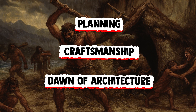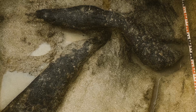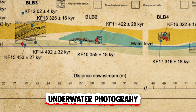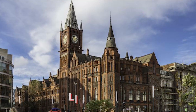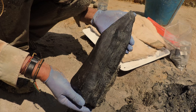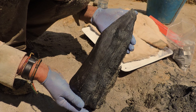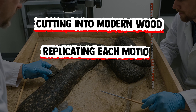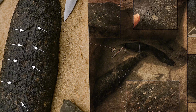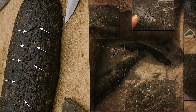To uncover the full extent of this technological sophistication, researchers employed 3D scanning, underwater photography, and experimental archaeology. At labs in Liverpool, they digitally reconstructed the wood and identified dozens of precise scrape and cut marks made by stone tools. Then, using the same raw materials found at Kalambo Falls, they recreated the tools and repeated the process — cutting into modern wood, replicating each motion, each groove. The result: the experimental marks matched those found on the ancient logs almost exactly.